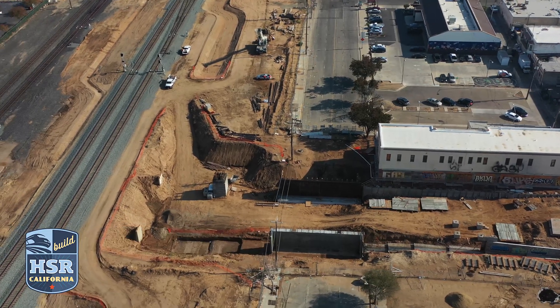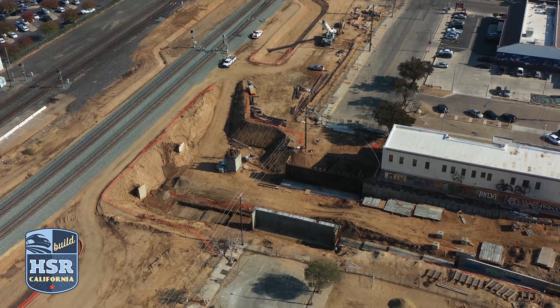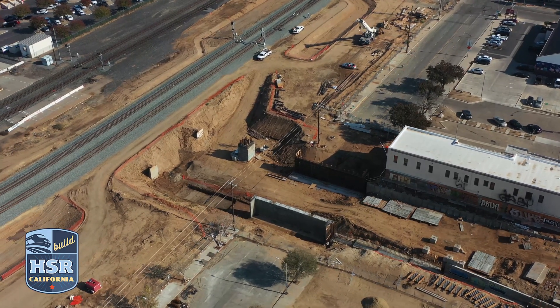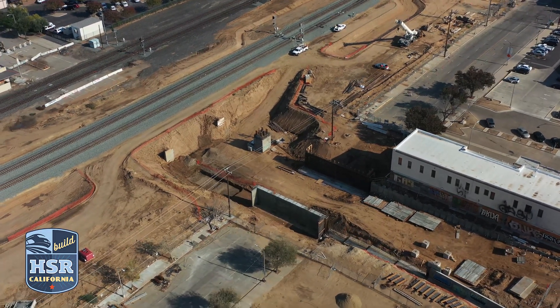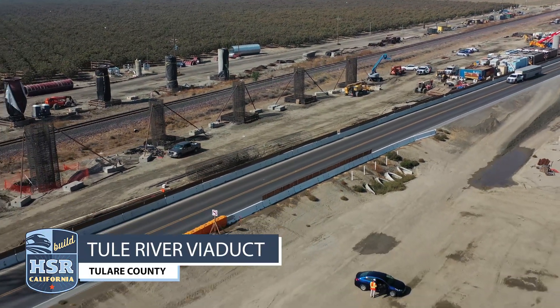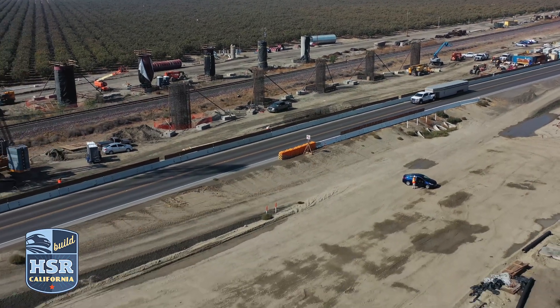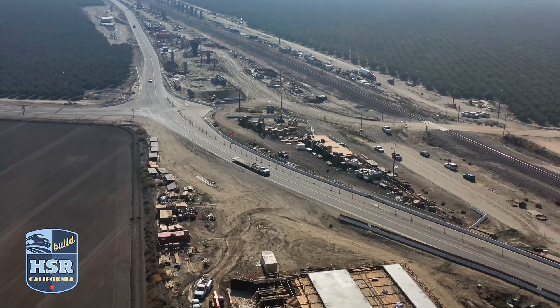In downtown Fresno, abutment walls are up for the bridge that will cross over the Tulare Street underpass along G Street. Work is also underway on three retaining walls and a pump station that will help keep water from accumulating in the underpass. You can't help but notice the work happening at the Tule River Viaduct and pergola in construction package 2-3.